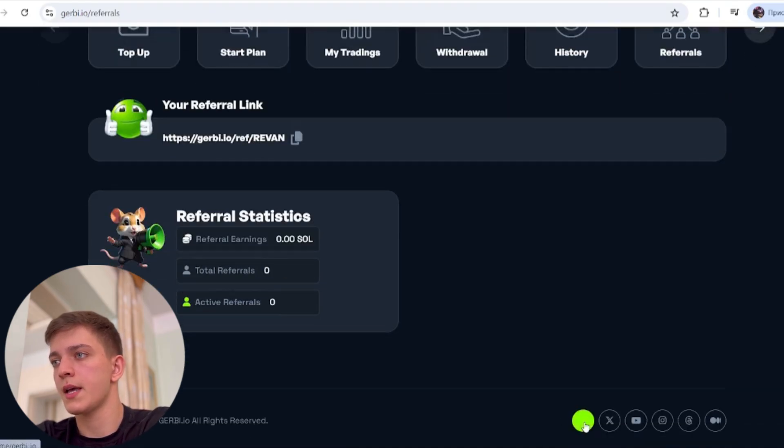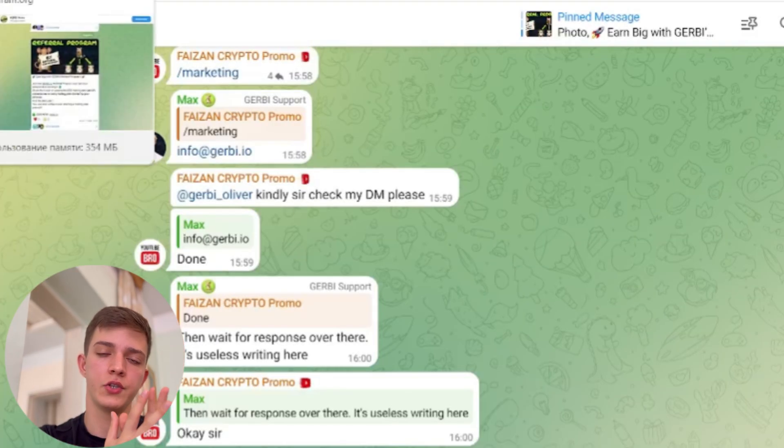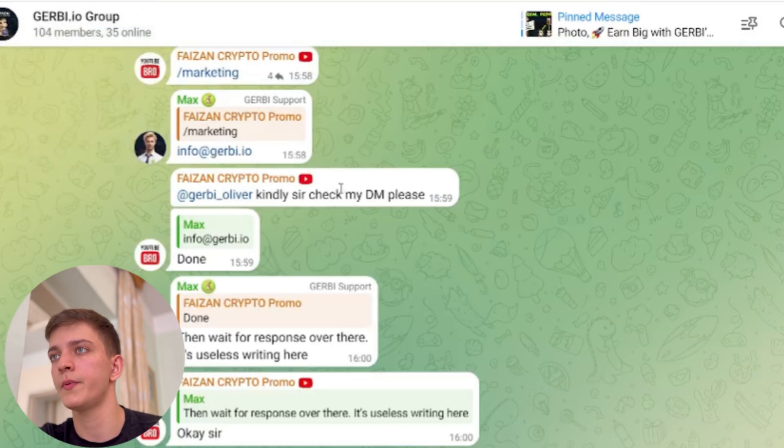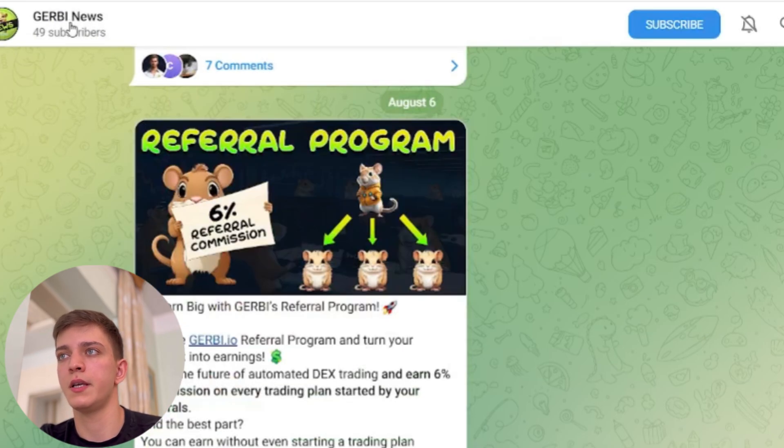Let's take a look at their Telegram. They have two Telegram accounts — one is a channel and the other is a group. In the jorby.io group, you can ask your questions and be active. Their 'Jorby News' channel is where you follow to get notifications about their latest news.